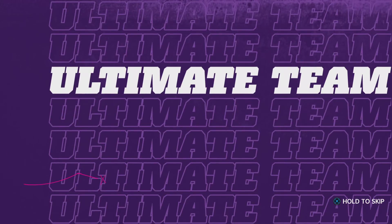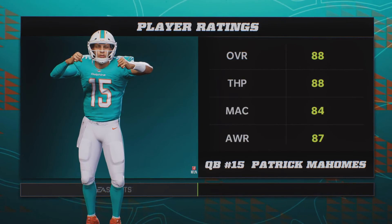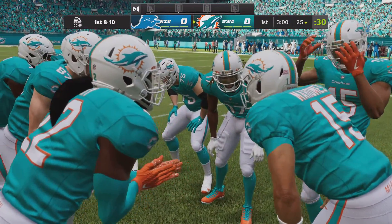Here come the Dolphins as they get set to take over on offense. They're led by the NFL's MVP in 2018 and also MVP of Super Bowl 54 in his fifth season — it's Patrick Mahomes.